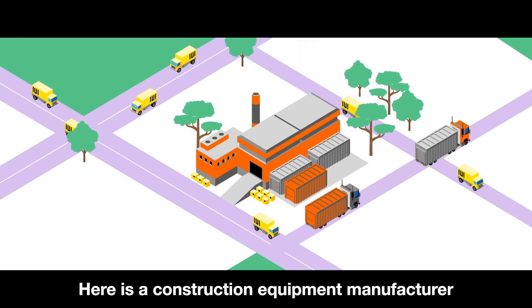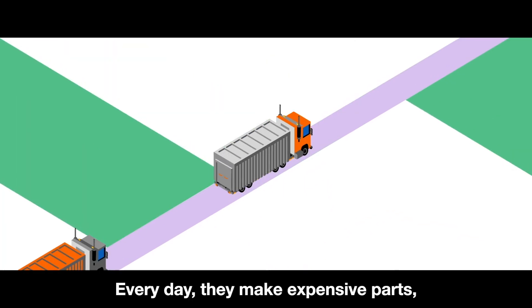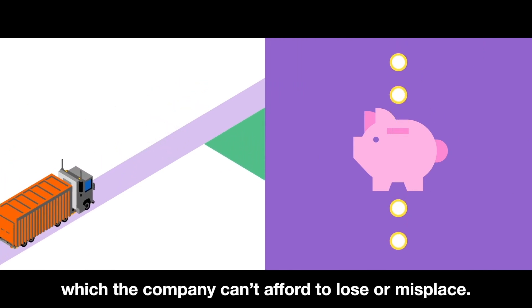Here is a construction equipment manufacturer in Hamburg, Germany. Every day, they make expensive parts stored in containers, which the company can't afford to lose or misplace.